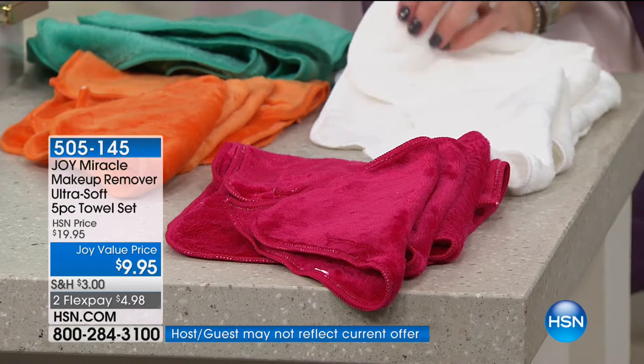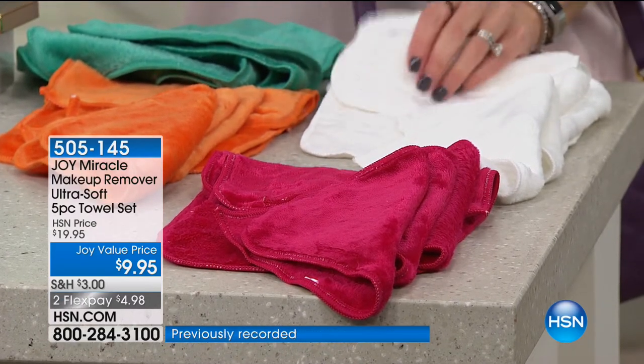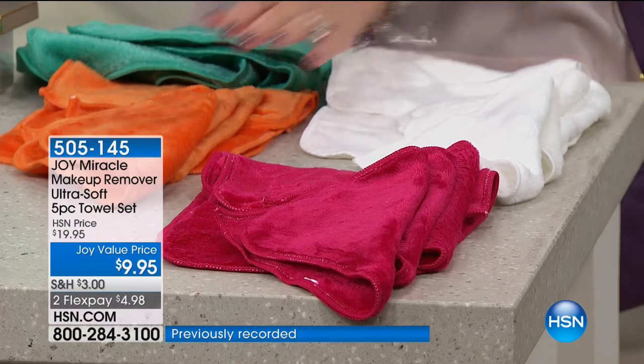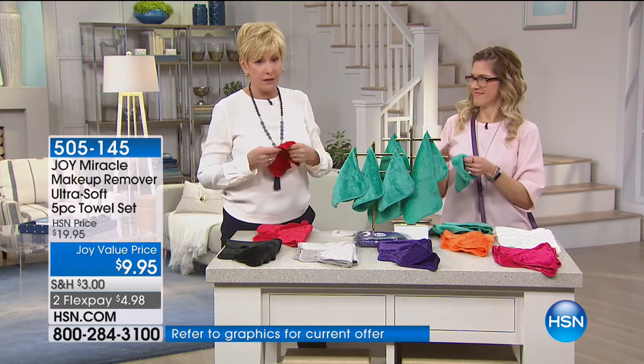So once you've used it, toss it in the washer. These are reusable, reusable, reusable. You're making an investment today that you're going to be able to use over and over again. Beside that, we've got the tangerine, and then we've got that beautiful teal.